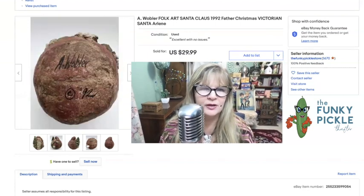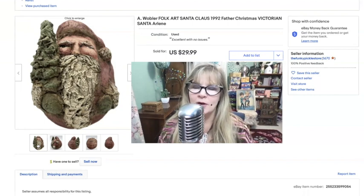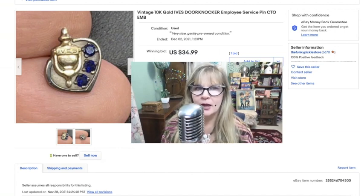Isn't he cute? I don't know who A. Wobler is — 1992 — but you can see he's not like a friendly Santa. Modern day Santas are more friendly. This has more of a sort of German Victorian Santa Claus look to it, so that's why I put 'Victorian Santa' in my description. It was actually in its box — cute item. I'm pretty sure this item was also from the $50 bag of junk.